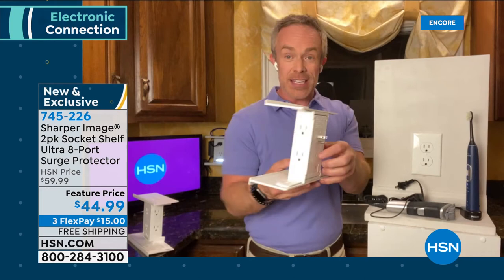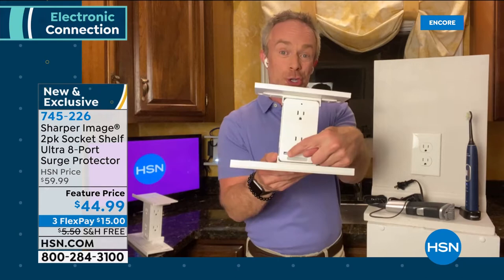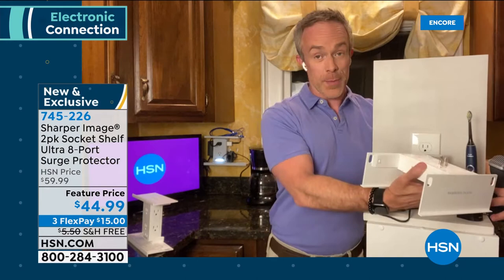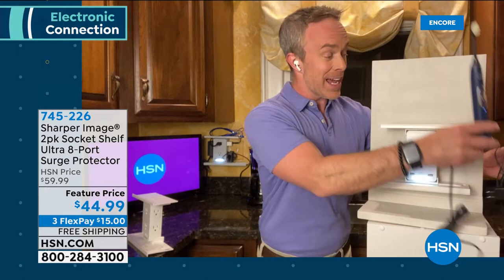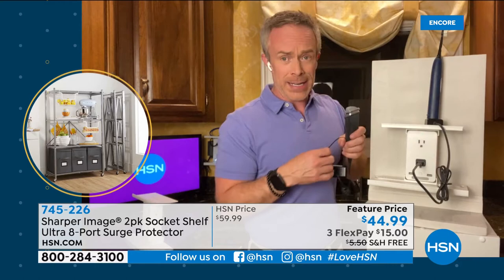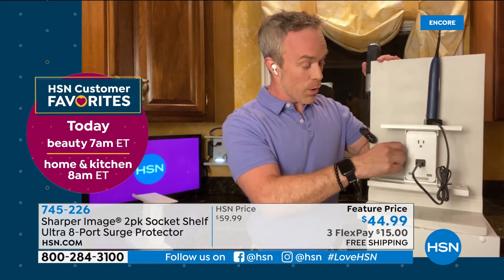You take that standard two-prong outlet, plug it in, and now you have one, two, three, four, five, six three-prong outlets, two USB ports, and a built-in nightlight. The shelves are completely removable. Everything sitting on my counter goes up onto these shelves. As you also mentioned, surge protection is built in. The nightlight is controllable — you can turn it on or off — and that little extra light really does go a long way in the dark.